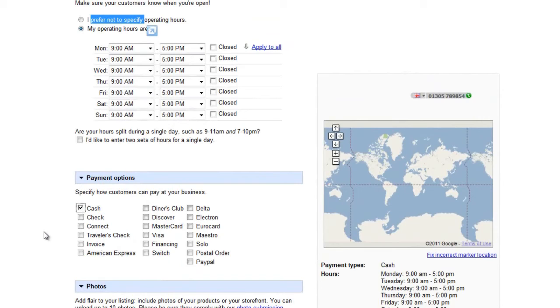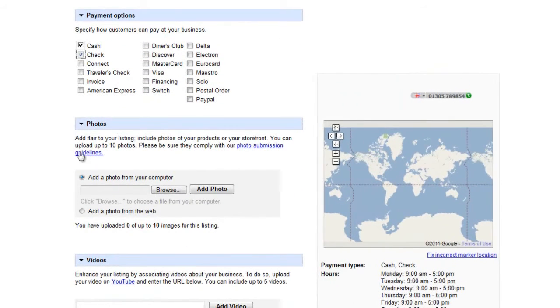For payment options, obviously tick cash since everyone accepts that. You can also indicate that you accept checks, debit cards, or credit cards if you have that facility. PayPal is a good one these days — it has charges but it's a very good online payment system, instant, and you can transfer it straight to your bank. The more payment options you accept, the more likely you are to capture business.